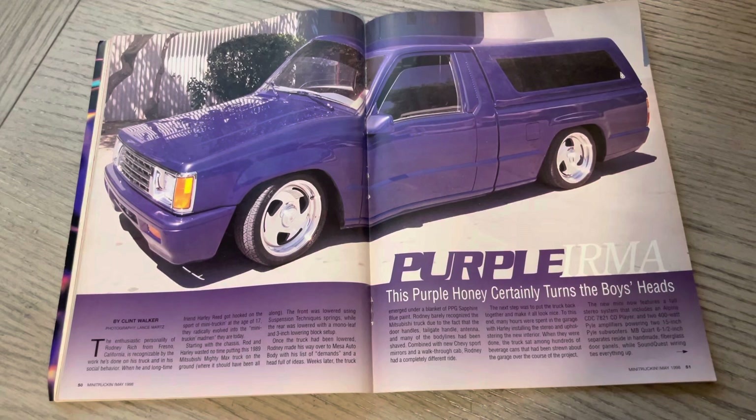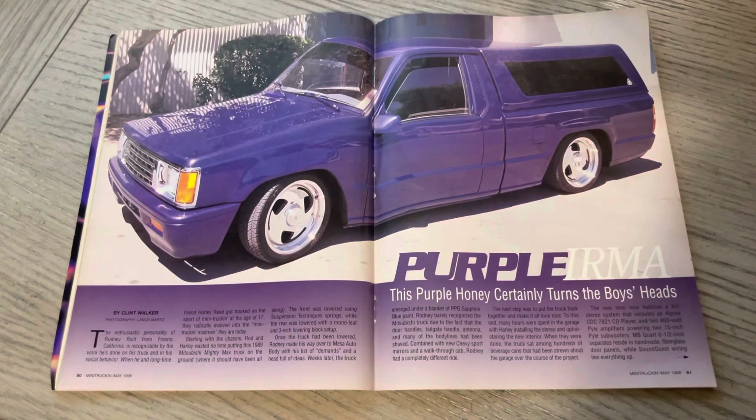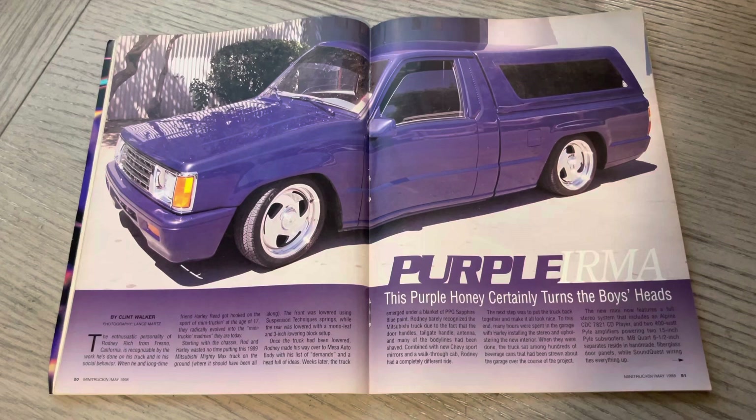One of my favorite mini trucks — of course, I did acquire the Mazda B2200. But I've talked extensively about how the Mitsubishi Mighty Max really got me involved in mini trucking. I think it was an 88, and this one, technically, I think is an 89.